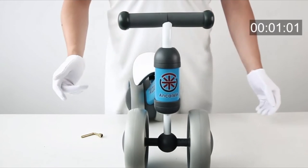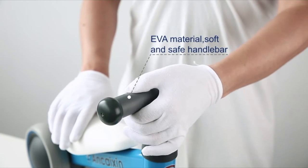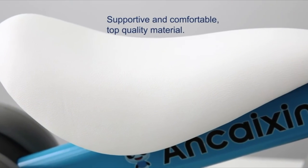Happiness — help to develop baby's balance, enjoy riding, and gain confidence. Well-packed in a gift box, a great first bike.